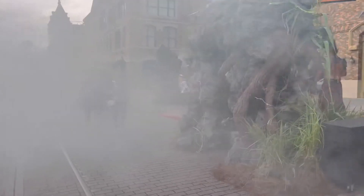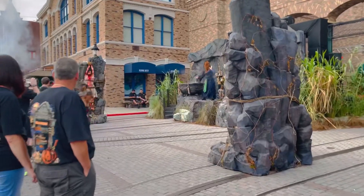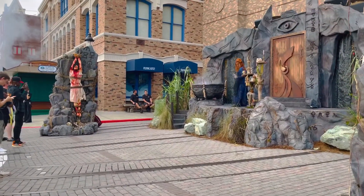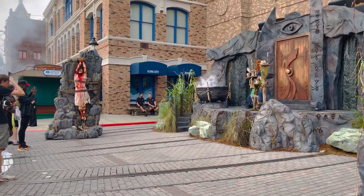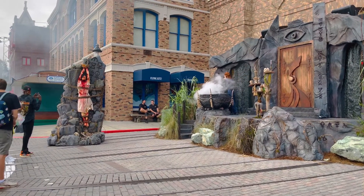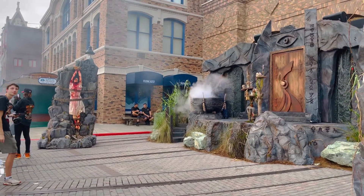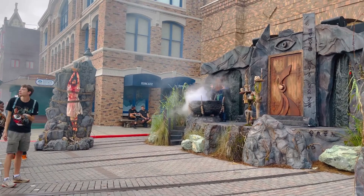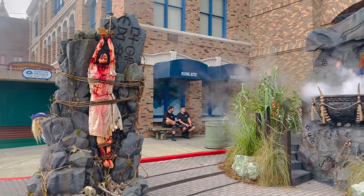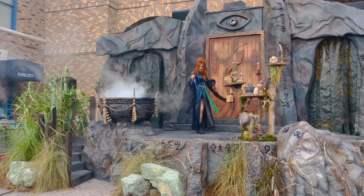And this is the Conjure the Dark scare zone — I love this, it's amazing. It's like witch vibes over here. They do have a show; I'm not sure how often they perform, but there is a show on the stage and it's incredible. I love all the skulls and the cauldron and the theming of this. And here's the sorceress doing her thing. I'm loving this so much — this is my second favorite so far, I think.